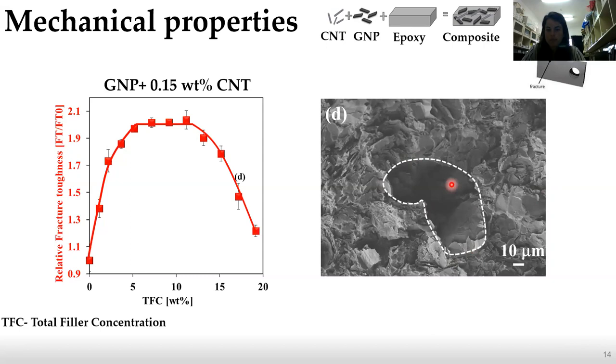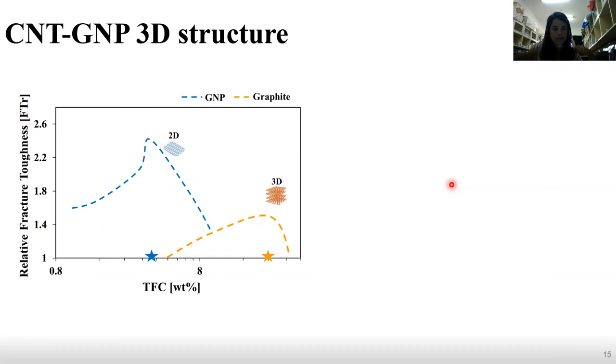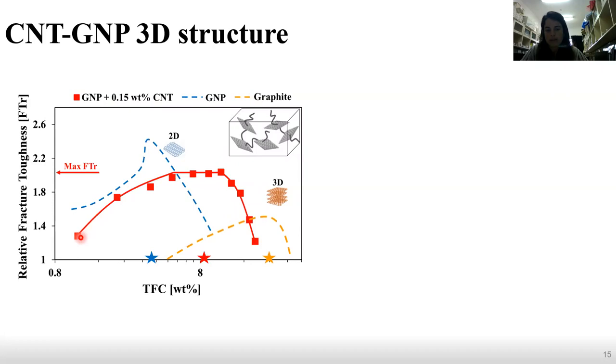After observing the behavior of our hybrid system, we wanted to compare it to different single filler systems. Here we can see the relative fracture toughness versus total filler concentration, where the blue dashed line is the GNP single filler system and the yellow dashed line is the graphite 3D single filler system. When we compare our hybrid system shown in red, we can see that it closely resembles the 3D single filler system but with improved fracture toughness.